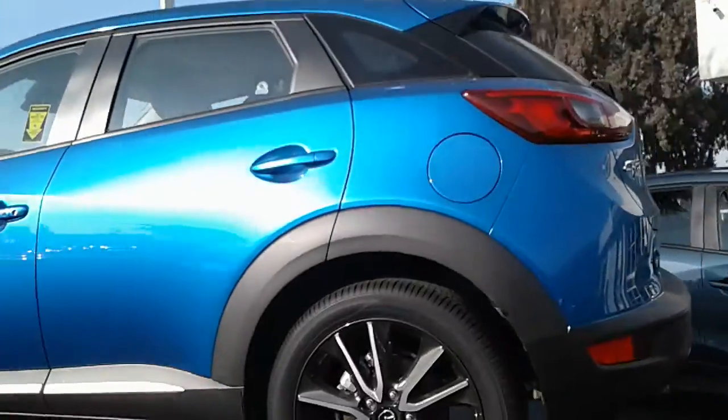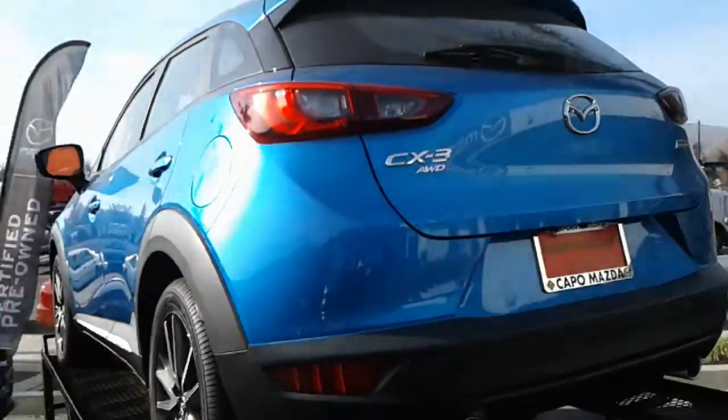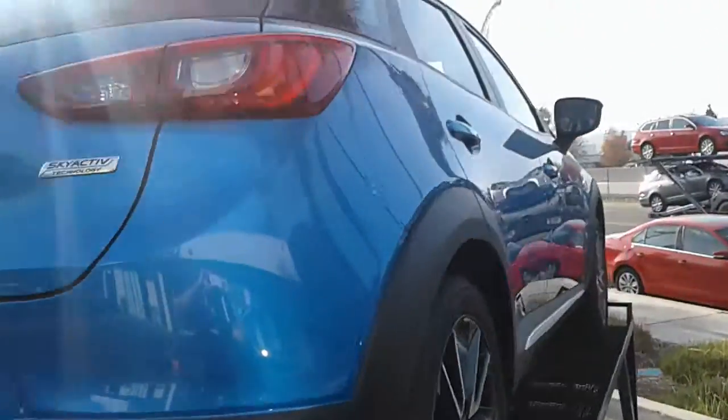So let's walk you around the exterior. This being the Grand Touring, you do have those wheels. And this dynamic blue — this is a very unique color. It's only on this car.